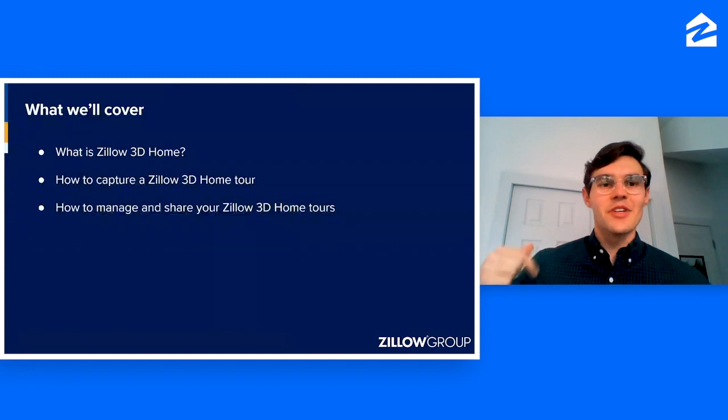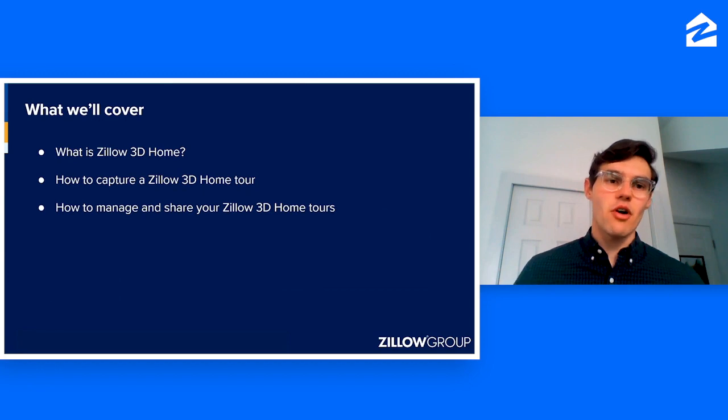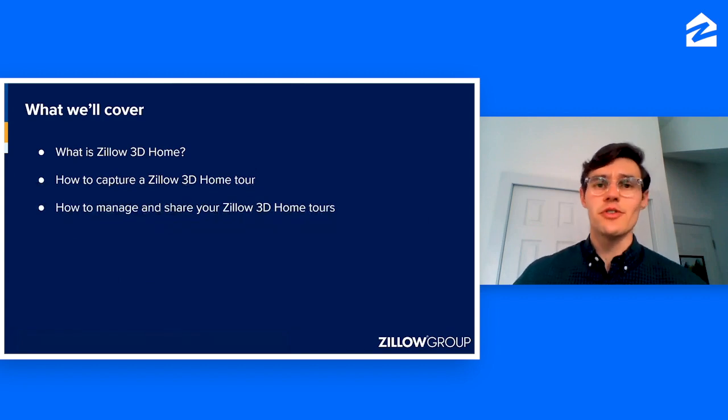So my goal today is to go over what Zillow 3D Home is, go over step-by-step how to capture the Zillow 3D home tour, and then most importantly, answer the question about what do you do once you have the 3D home tour — how do you share that tour with stakeholders and home shoppers?